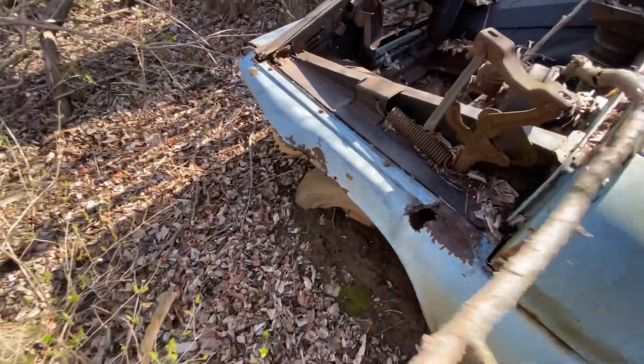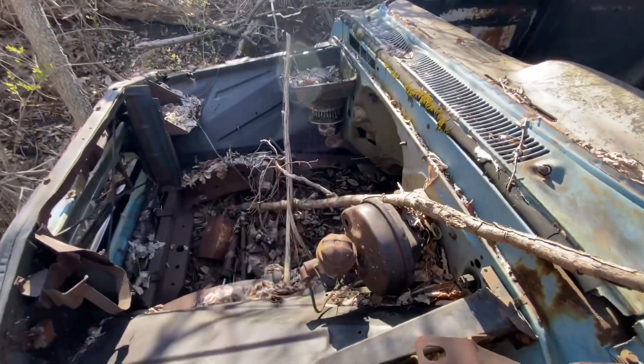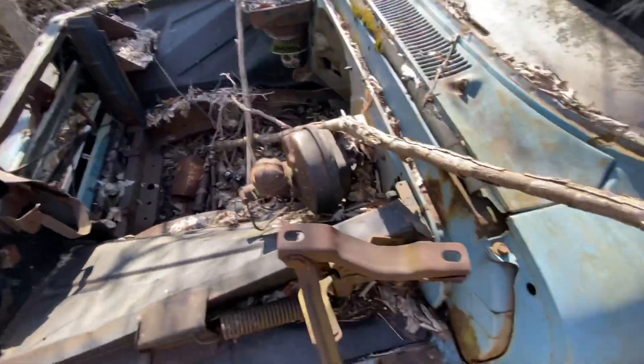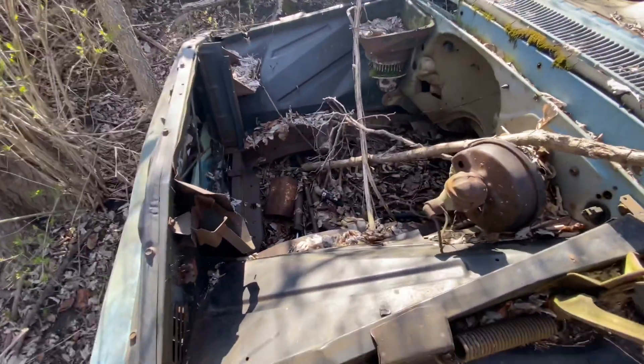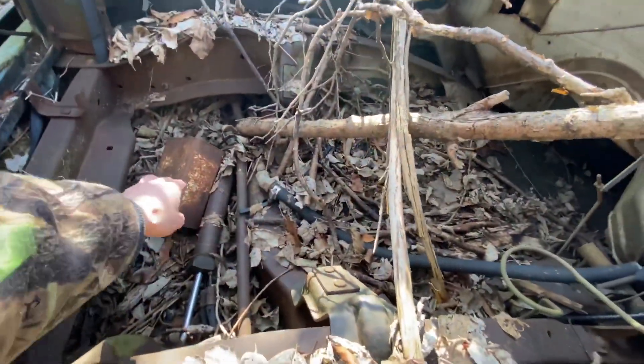It has the old tires still on it. There's no engine in here, obviously. And it's just like an old kerosene tank.